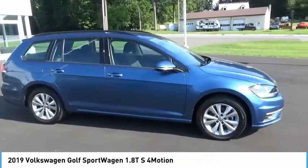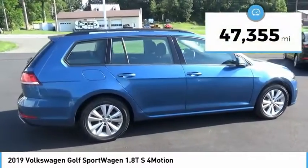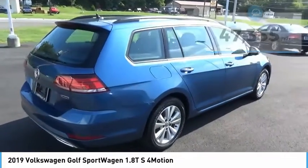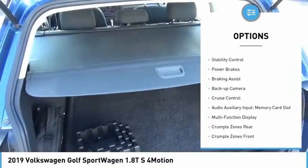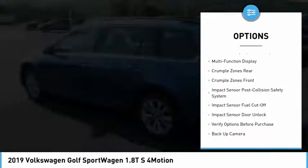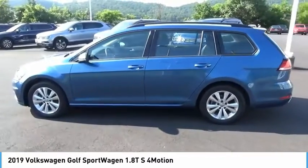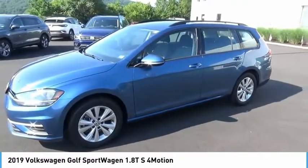Drive one today. It is priced below $20,000 and has less than 50,000 miles. Here are some of this vehicle's great options: power windows with safety reverse, all-wheel drive, alloy wheels, traction control, stability control, power brakes, braking assist, backup camera, cruise control, audio auxiliary input, and memory card slot.